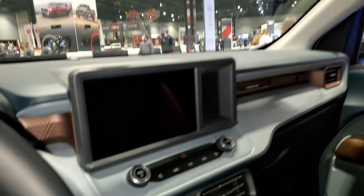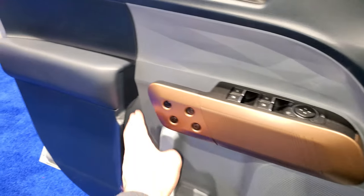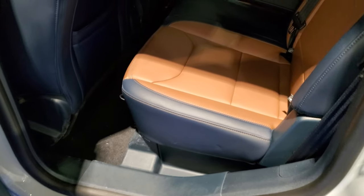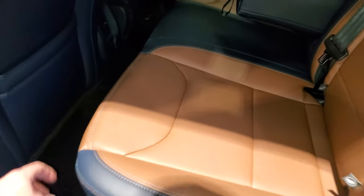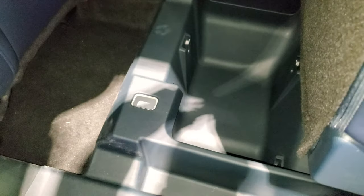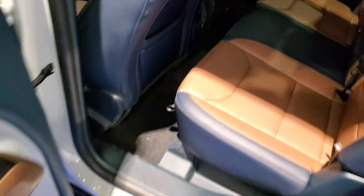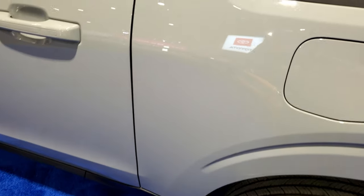Being a Lariat, it doesn't have a ton of options on the interior. There are side curtain airbags. The rear seats fold up and there's a storage bin under there — pretty deep too, which would be handy to have. There's also a power sliding rear window, and there's a USB and a USB-C jack back here. Just a sweet little truck.